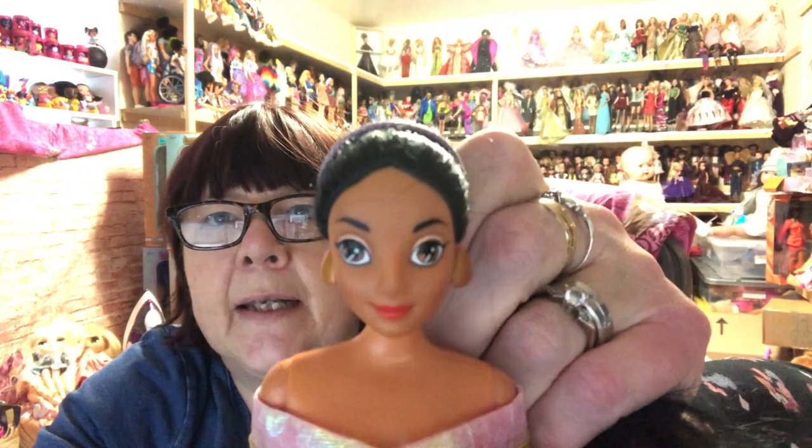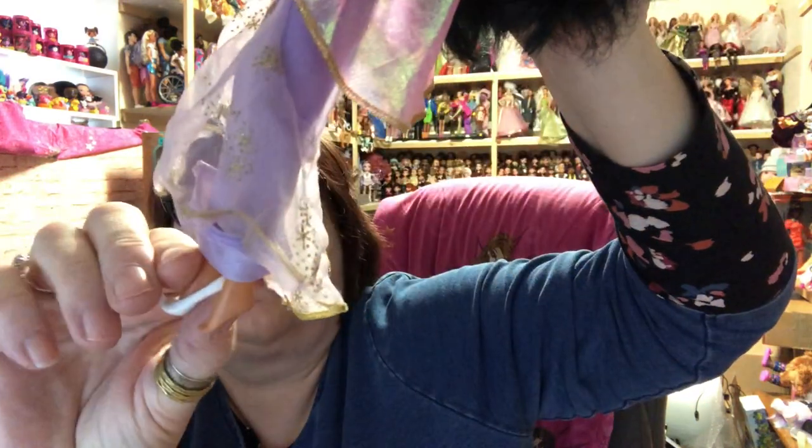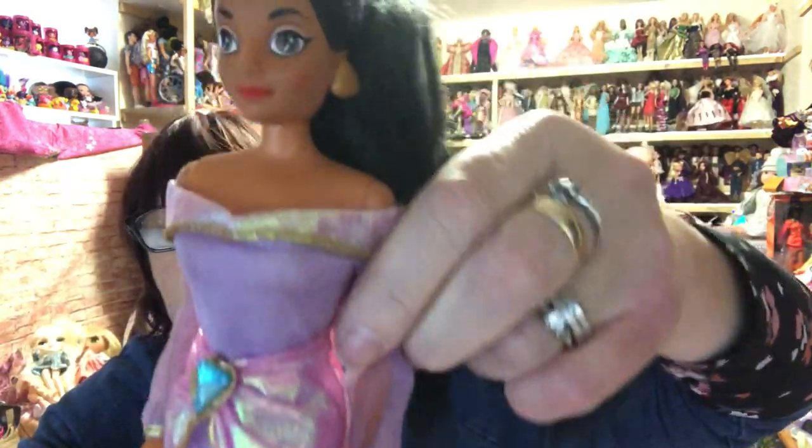Then we've got this vintage Jasmine — she's lovely. Look at her — she's in her outfit and everything. She's even got one of her shoes, and the other shoe may be in here somewhere. She's got one of her curled-up slippers on. I love that outfit on her.